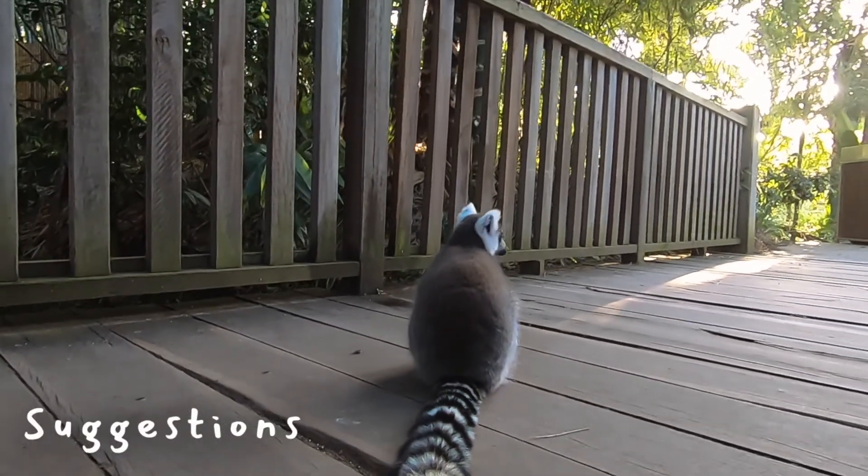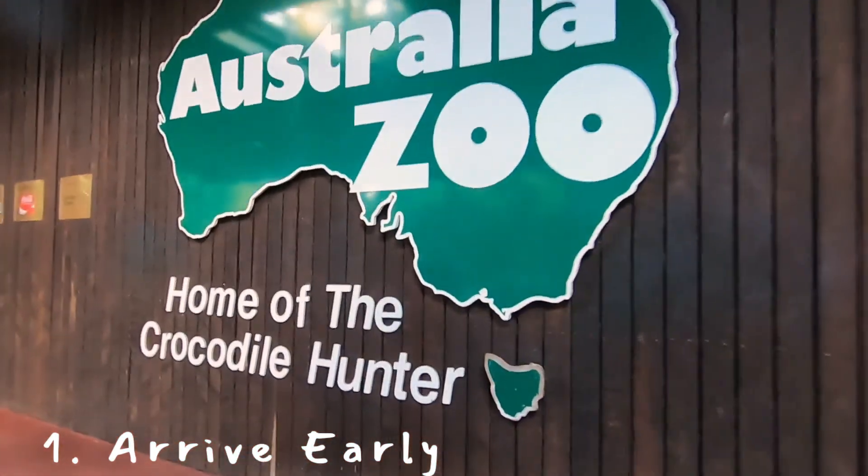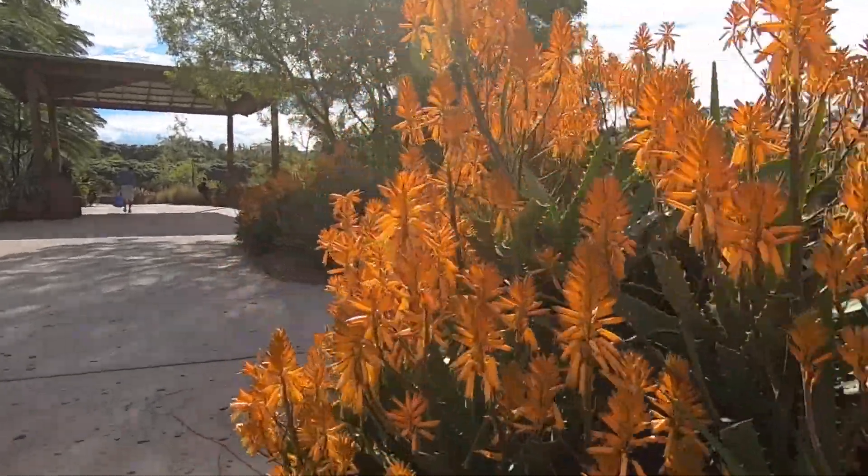Our suggestions: Arrive just before the park opens. It's really nice to walk in when there's so few people. If you're like us and don't have a car, the Greyhound bus was an easy option. We'll put the link in the description.